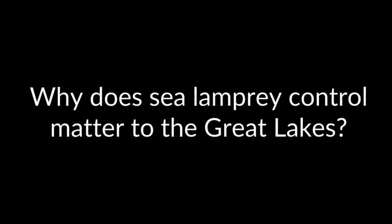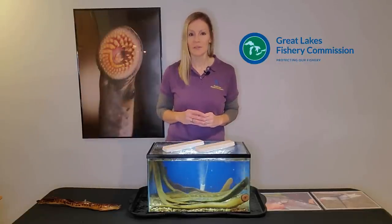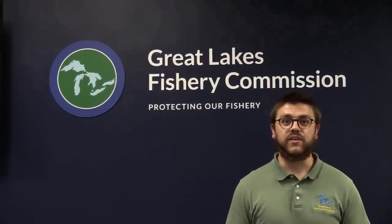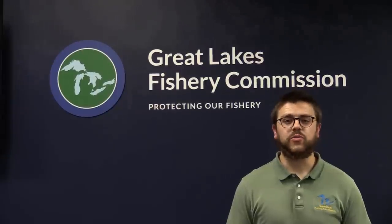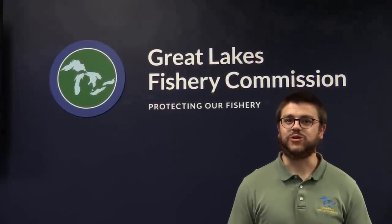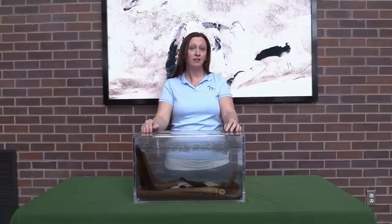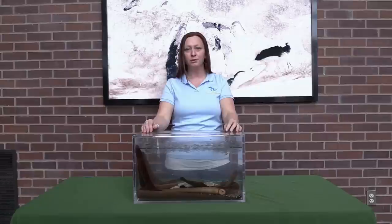Why does sea lamprey control matter to the Great Lakes? Without the control methods described, life in the Great Lakes would be radically different — we would have very few large-bodied fish and dismal fisheries. Great Lakes fisheries are valued at over seven billion dollars annually, and without sea lamprey control, these multi-billion dollar fisheries would not exist. The integration of lampricides, barriers, and traps has reduced the sea lamprey population by 90% across the entire Great Lakes region. So the next time you catch a Great Lakes salmon, eat a whitefish dinner, or feel good knowing that majestic fish like lake sturgeon still roam the depths of the Great Lakes, remember the critical role that sea lamprey control plays.